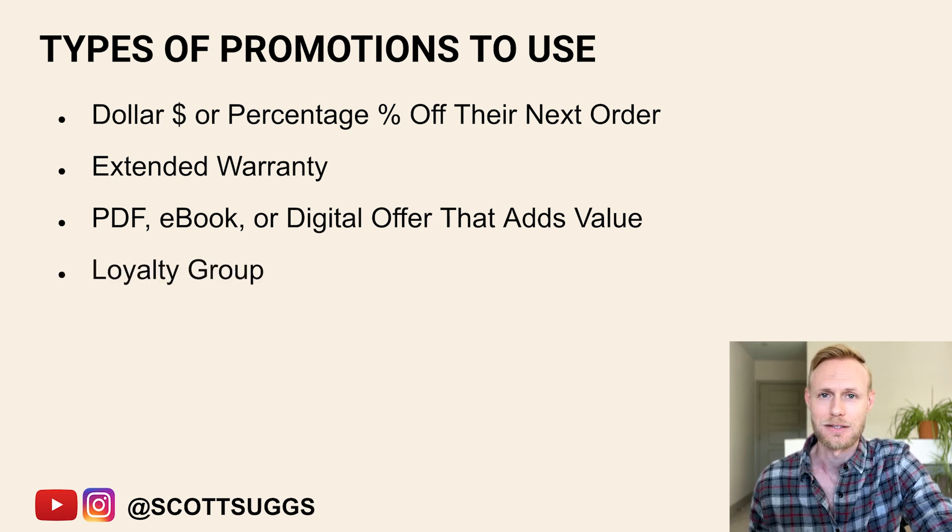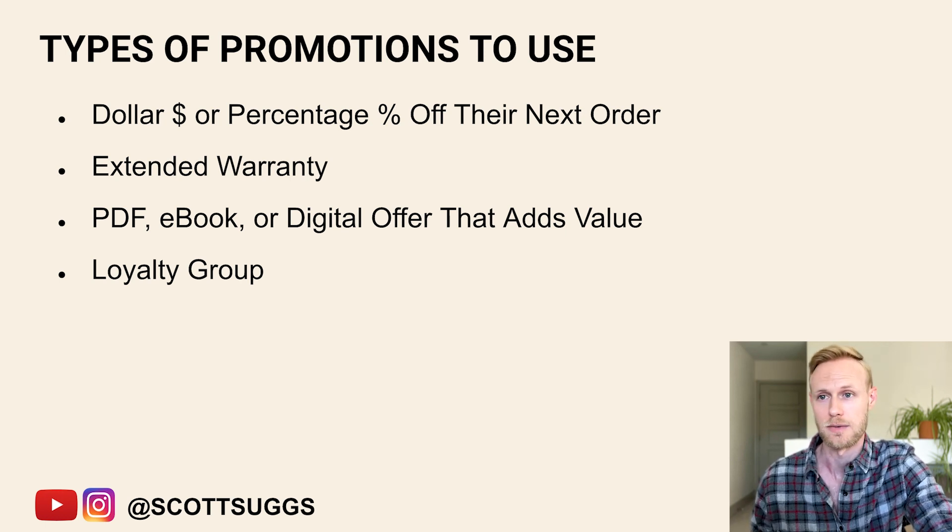Another option is a loyalty group. This could be like a VIP group that they're a part of, or it could be something like a Facebook group that has to do with your niche. Let's say you're selling keto products — you could have a Facebook group like a keto lovers group that's sponsored or run by your brand, and you get them to join that. That way you have a big group of people really interested and dedicated to the category your product is in.